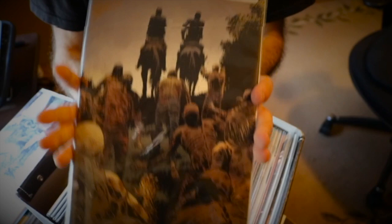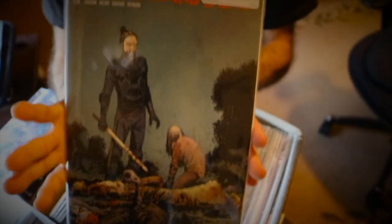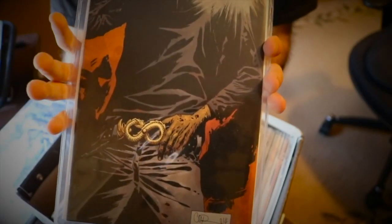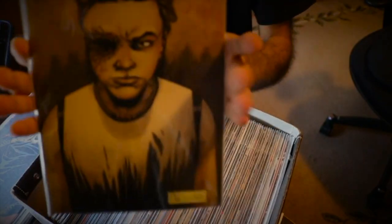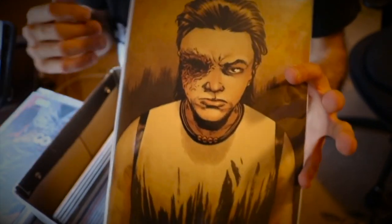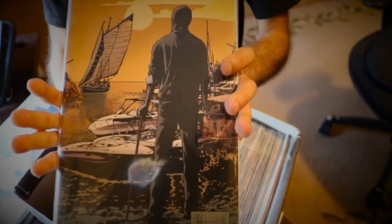Then I have issue 138 with Alpha — another iconic Alpha cover that I absolutely love. Issue 137 with Carl — this has to be one of my favorite covers ever for The Walking Dead, in the top 10 of my all-time favorites. Issue 139 with Rick at Oceanside — pretty iconic as well. Issue 141 with Negan escaping from the cell. Issue 142 with the fair — Negan is on the cover, but it was actually Alpha at the fair, not Negan. That was a pretty cool fake out by Kirkman.